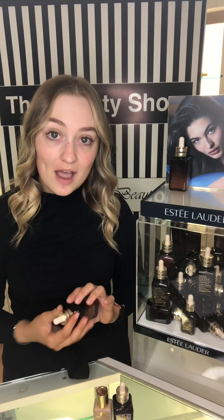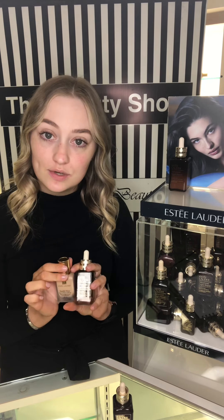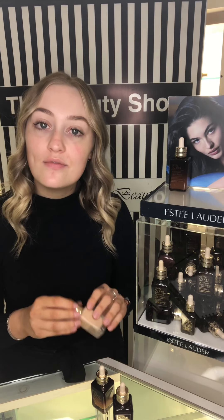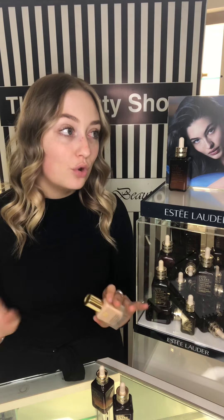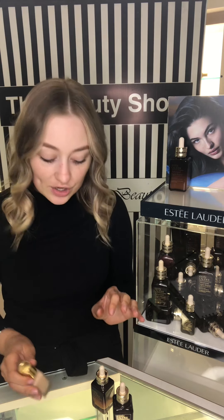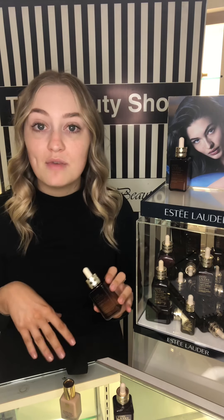Now I'm going to show you how I like to mix Advanced Night Repair with my favorite foundation, Estée Lauder's Double Wear. I love this foundation because it is a 24-hour wear and it just does not move throughout the day. But sometimes I find it can be a little bit drying because it is a matte finish, so I like to mix my Advanced Night Repair in with my foundation.